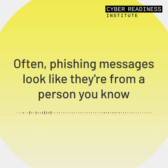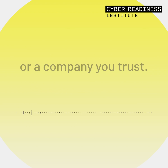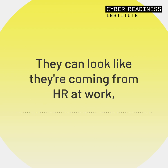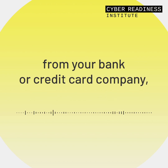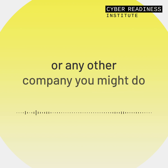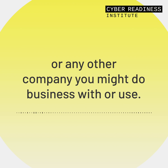Often, phishing messages look like they're from a person you know or a company you trust. They may even pretend to come from people in your own company. They can look like they're coming from HR at work, from your bank or credit card company, Facebook, PayPal, LinkedIn, or any other company you might do business with or use.